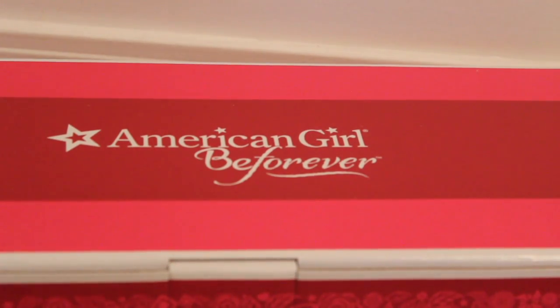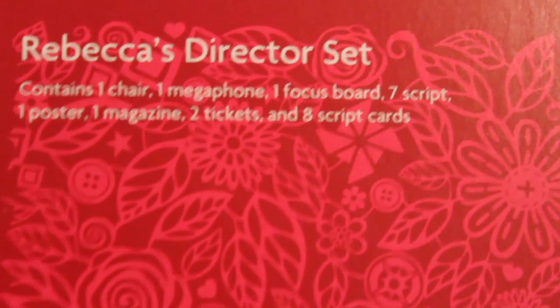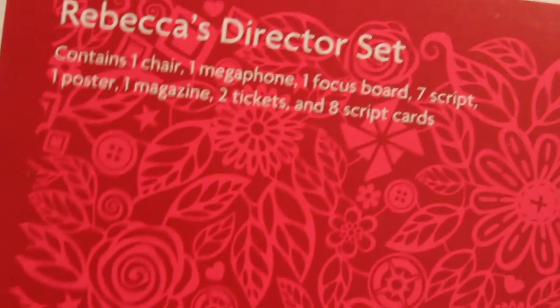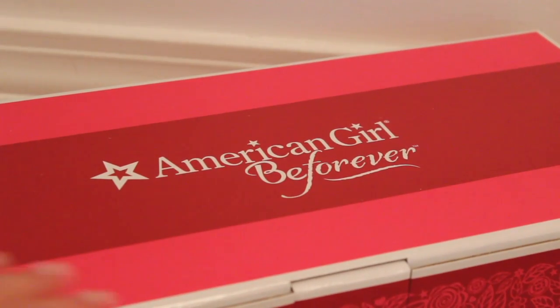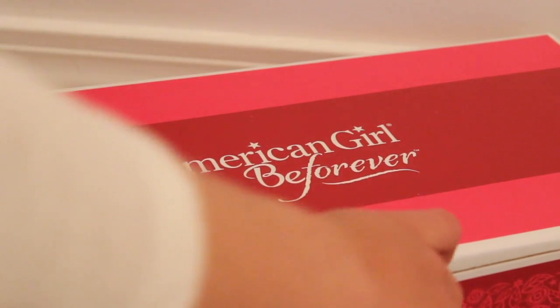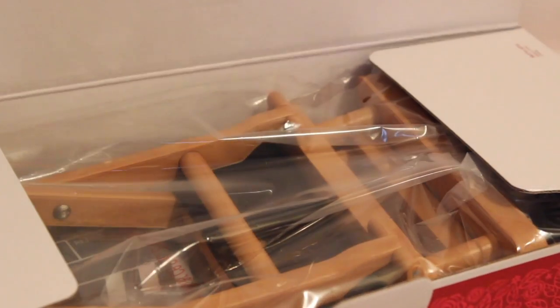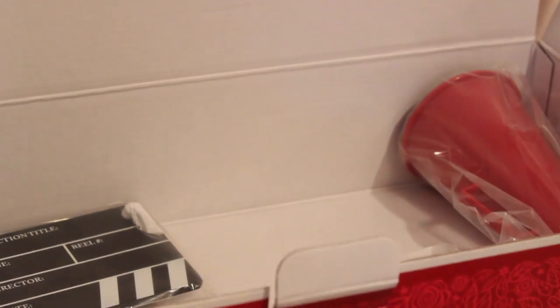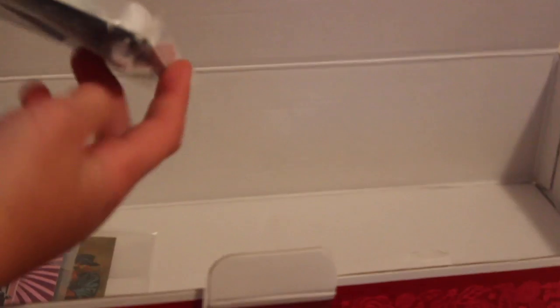Here is Rebecca's Director Set. The set contains one chair, one megaphone, one focus board, seven scripts, one poster, one magazine, two tickets, and eight script cards. Let's open it up. We have a tab right here — pull it out, open it up. The first thing we see is the director chair, packaged by itself. Then we have the megaphone, also packaged by itself. Then we have the clapboard — or focus board — by itself. And then we have all the paper items packaged together.